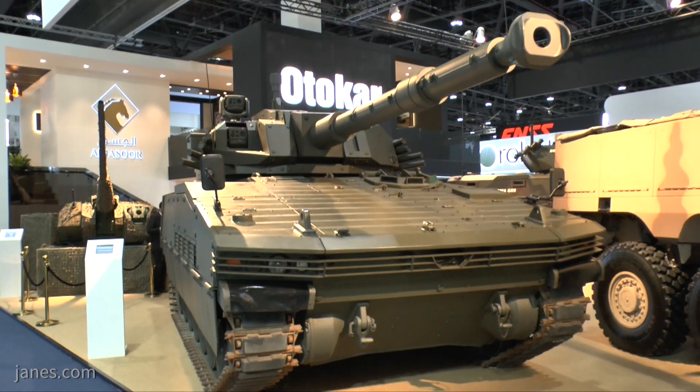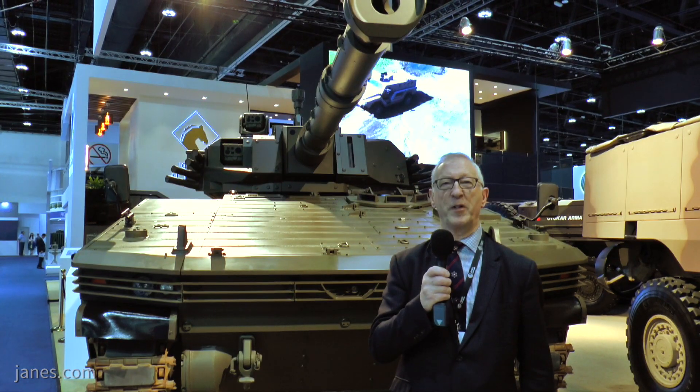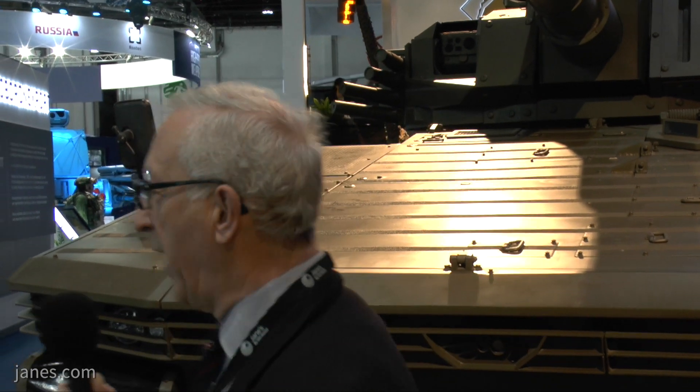The Turkish company Otokar developed an infantry fighting vehicle to meet the potential requirements of the Turkish army and for potential export customers. But other countries want something like what I would call a medium tank or a mobile protected firepower system, and that's what we have here.